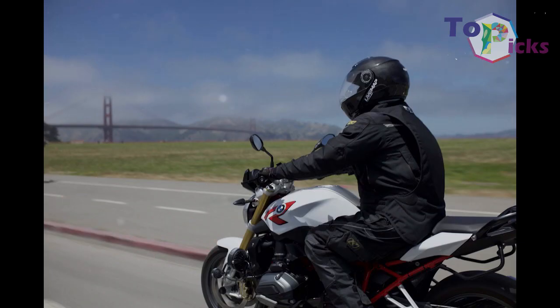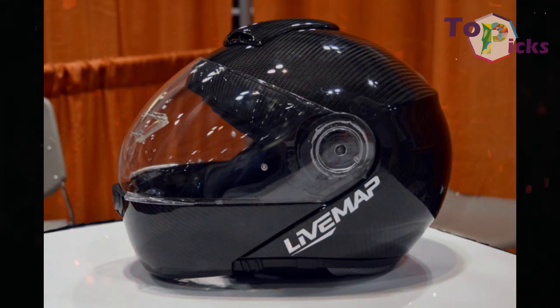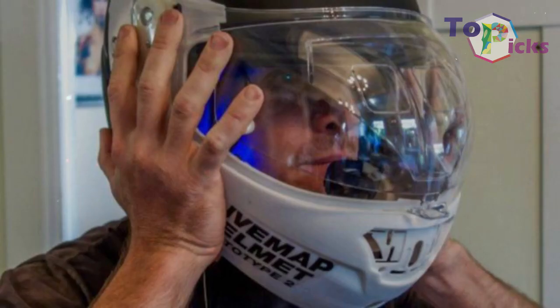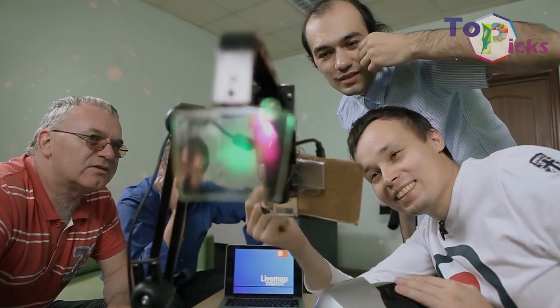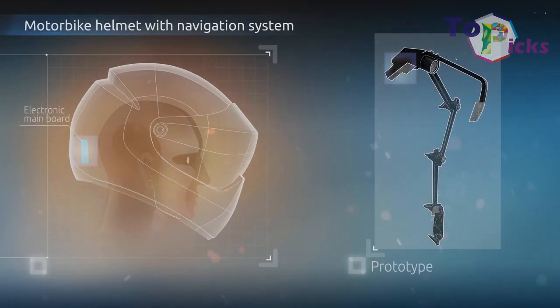This expensive helmet also comes with a microphone and speakers for voice control, phone calls, and listening to music. The company said this helmet would be launched in 2018, but until now the product has not been released yet. You can also check the official company website where you can contribute to the development of this helmet. This helmet is projected to use software based on the Android platform.